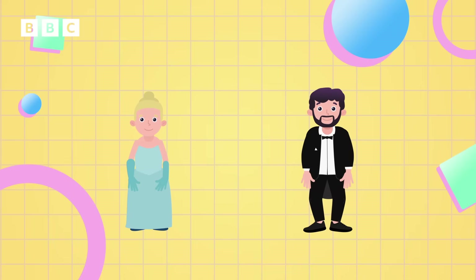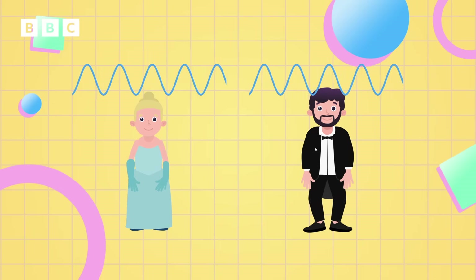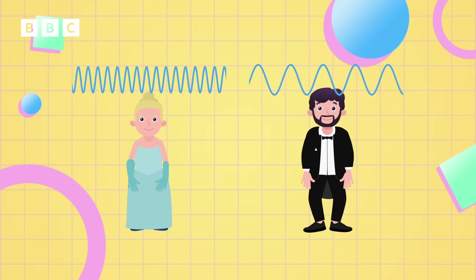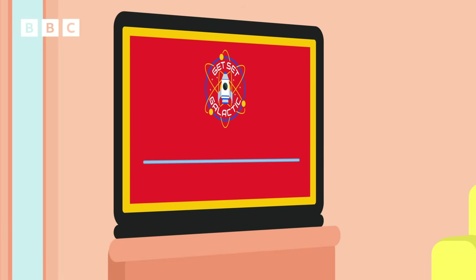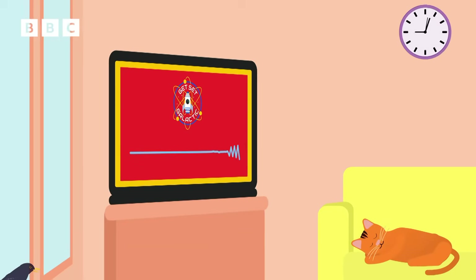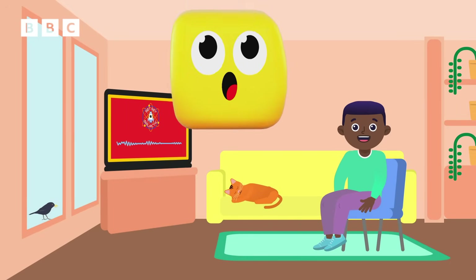Pitch tells us how high or how low a sound is. The pitch of a sound depends on how fast or how slow the vibrations are. The faster the vibrations, the higher the pitch, and the slower the vibrations, the lower the pitch. So sound is made by vibrations, and it's why you're able to hear everything being said.